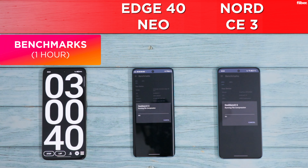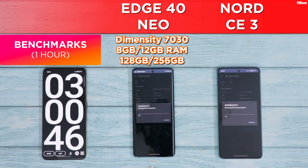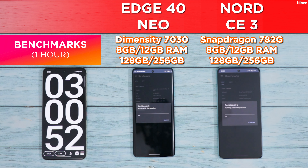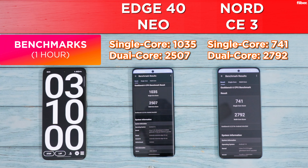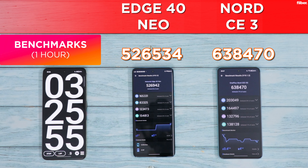Now time for benchmarks, starting with Geekbench 6. The Motorola Edge 40 Neo is powered by the 6nm Dimensity 7030 chipset with up to 12GB RAM and 256GB storage. The Nord CE3 is powered by the Snapdragon 782G — an overclocked Snapdragon 778G — also with up to 12GB RAM and up to 256GB UFS 3.1 storage. The Dimensity 7030's Geekbench 6 numbers are as expected, but the Nord CE3's scores are consistently underwhelming and don't reflect its real-world performance.